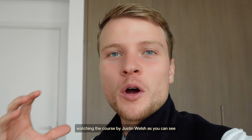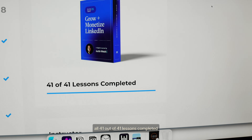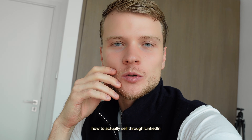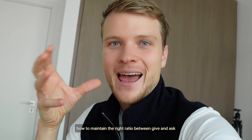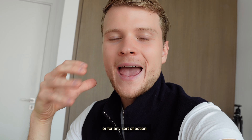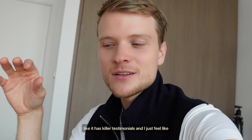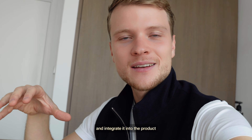I just finished watching the course by Justin Welch — all 41 out of 41 lessons completed: Grow and Monetize LinkedIn. It was truly valuable. The final lessons were on monetization: how to actually sell through LinkedIn, how to maintain the right ratio between giving and asking — between providing value and asking for a sale or any sort of action. I feel like this is a goldmine of data. More than 40,000 people took this course, it has killer testimonials. I just feel like I have to distill this information and integrate it into the product.